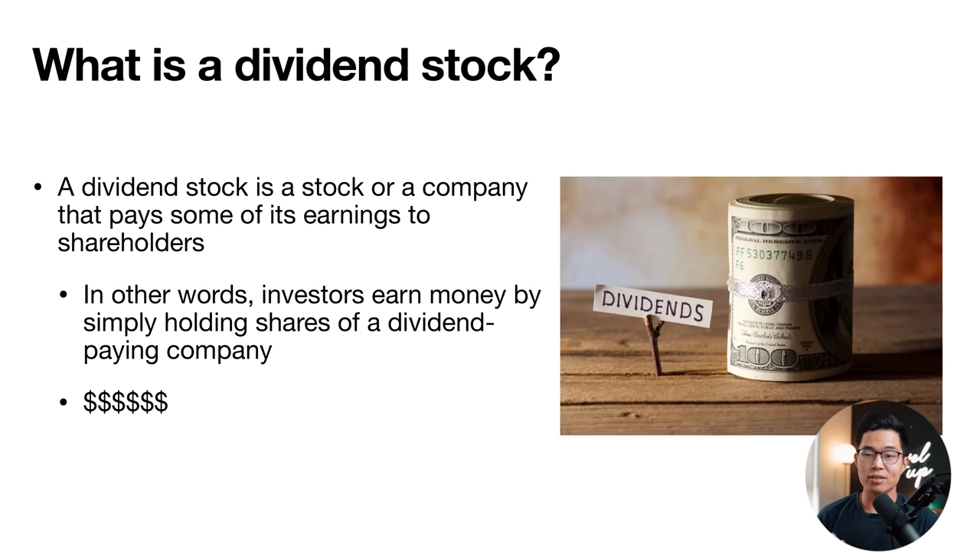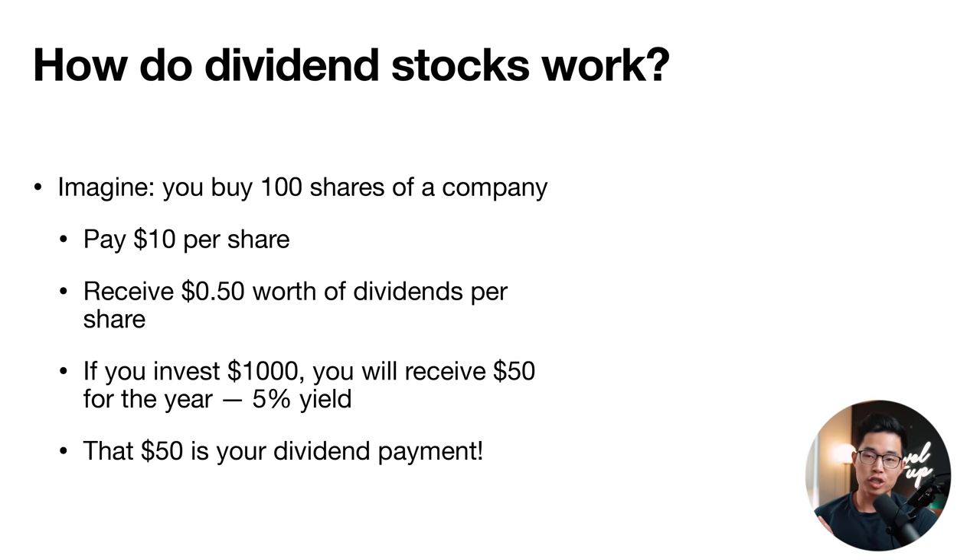So first of all, what is a dividend stock? A dividend stock is a stock or a company that pays some of its earnings to shareholders. Basically, this means that investors earn money by simply holding shares of a dividend-paying company, and this results in passive income to you as the shareholder. Dividend stocks are usually going to be well-established companies with a track record of distributing earnings back to shareholders.